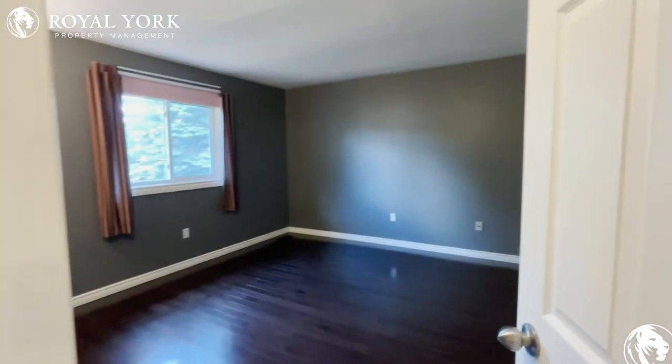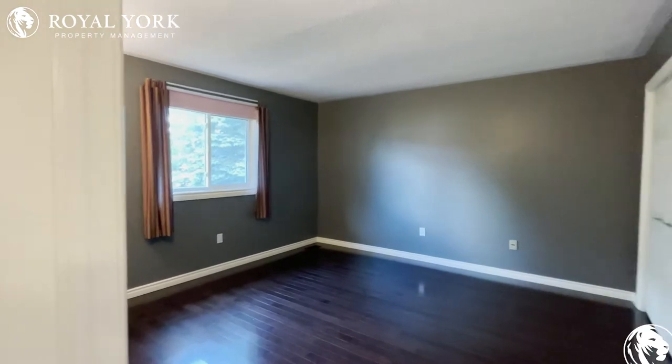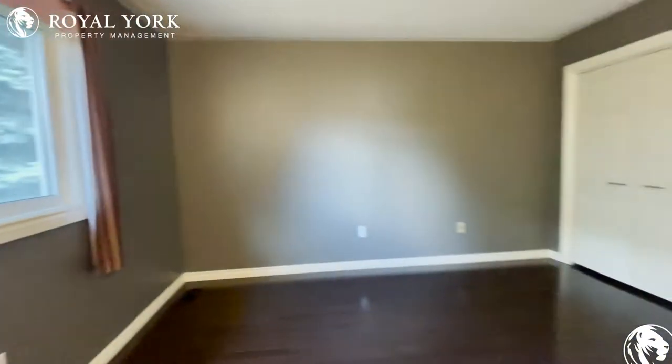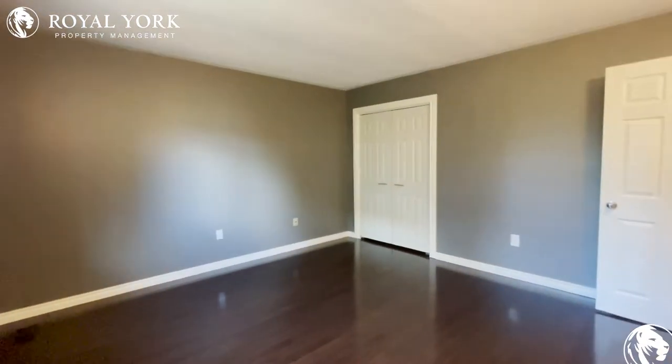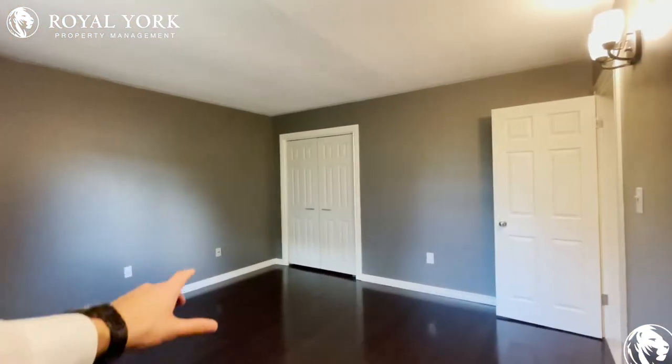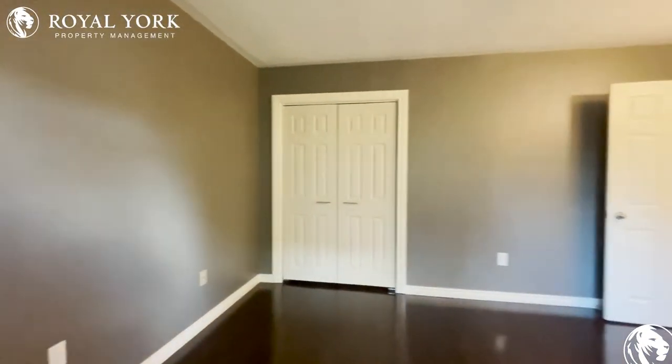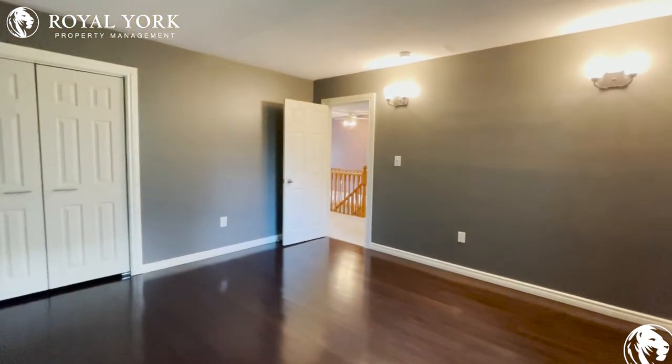Right next door we have bedroom number three. Good size in here — you could have a king-size bed very comfortably. Good light coming in here as well. You could also have a nice chair over there on that side, maybe a night table over there, and again your closet is at the side of the room to hang up all of your clothes.